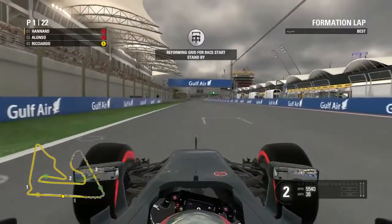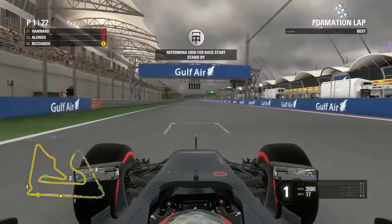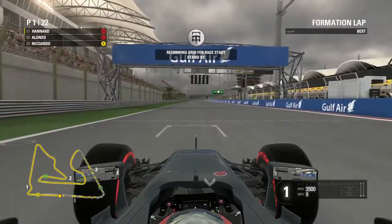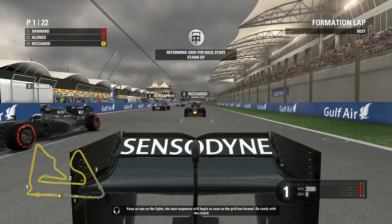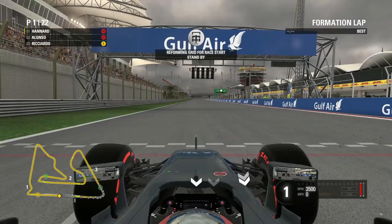Here we are lining up on the grid — everybody seems fairly close behind us which is decent. This is certainly going to be a very interesting start to the Grand Prix. I had a couple of practice laps before throwing myself into this. If we win it'll be one of the most remarkable wins of the series so far. Let's get our fourth career win.